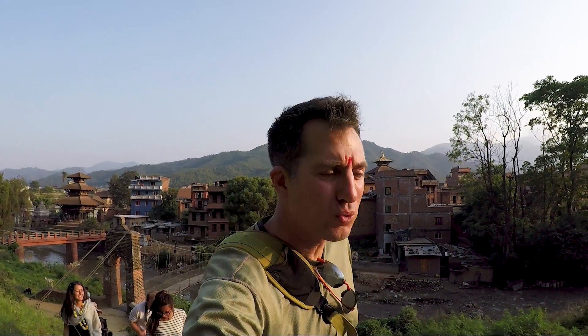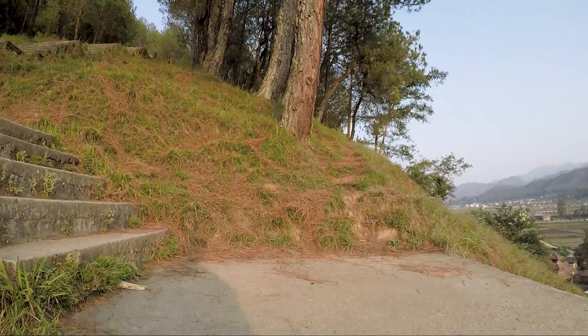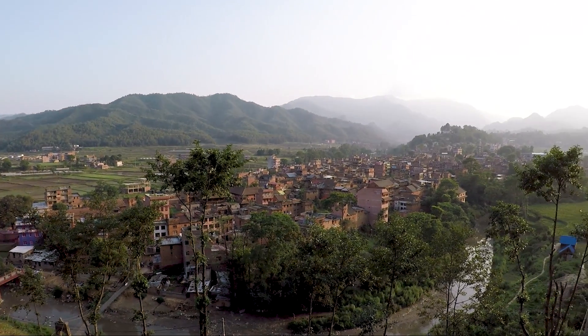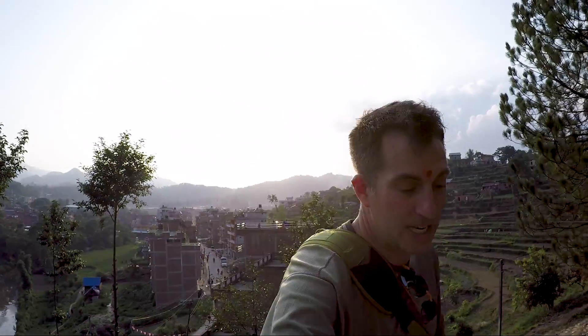This has been an extraordinary day. I love this place. This is quite a climb, but I'm reassured it's going to be a great view.